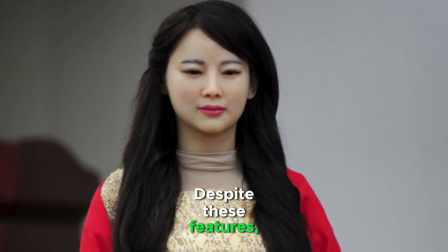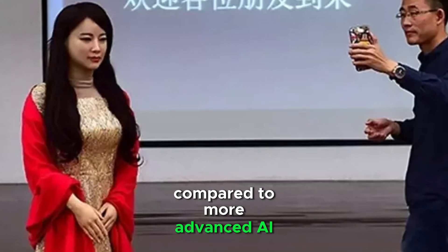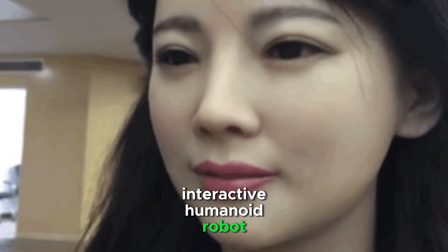Despite these features, Jia Jia is still limited compared to more advanced AI systems like ChatGPT. She mainly functions as an interactive humanoid robot for exhibitions and demonstrations, rather than performing complex tasks.